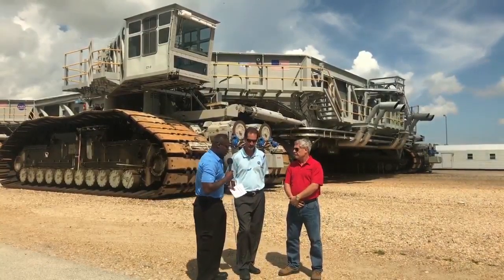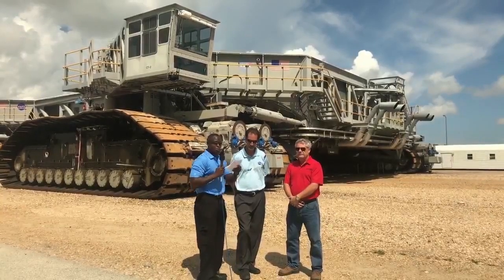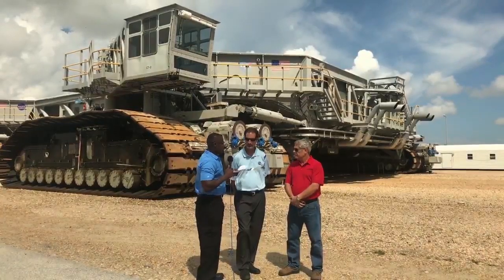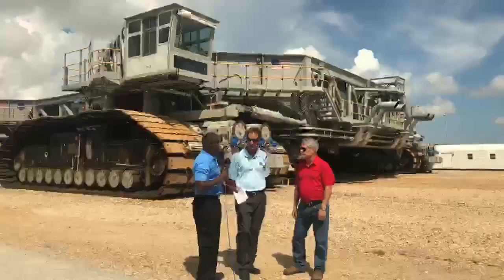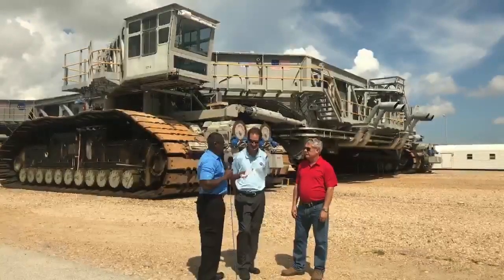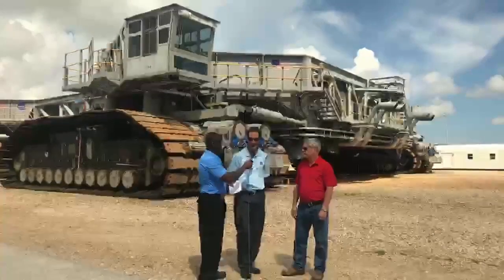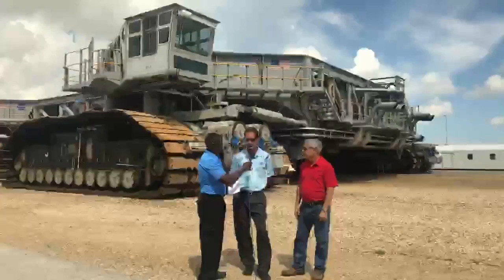John, this crawler has been used across multiple programs here at NASA. If for some reason we needed to upgrade the crawler transporter to carry even more weight, is that something actually possible? I think so. We would have to do another analysis to figure out how much more weight we could carry, but sure, we can do that.